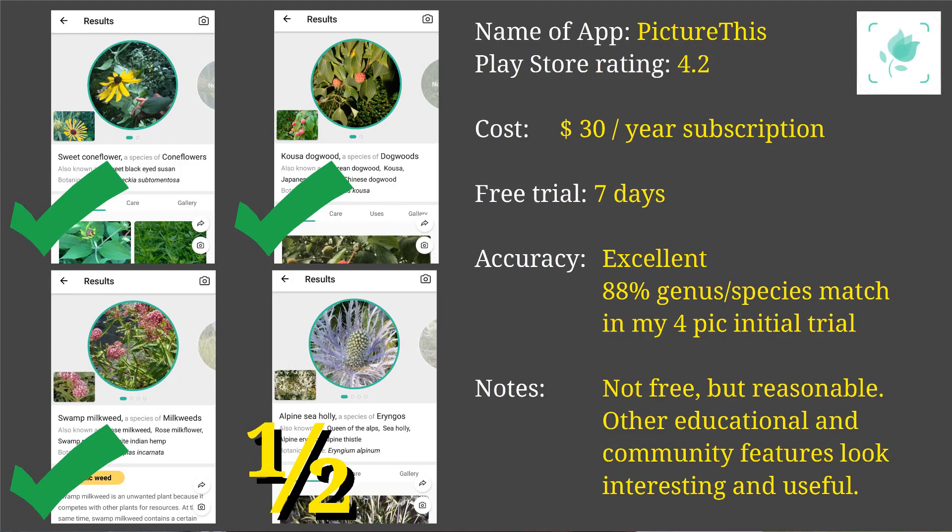The next one I tried was another subscription model app called Picture This. The subscription on this one is only about $30 a year — a big difference in price. It also offers a fairly hassle-free seven-day free trial, so I signed up for that right away. It performed remarkably better — up to 88% accuracy, meaning it got all of the genus right and just one of the species incorrect across my four test plants.